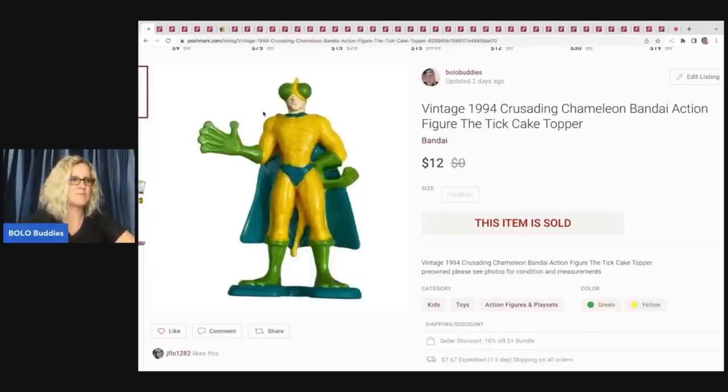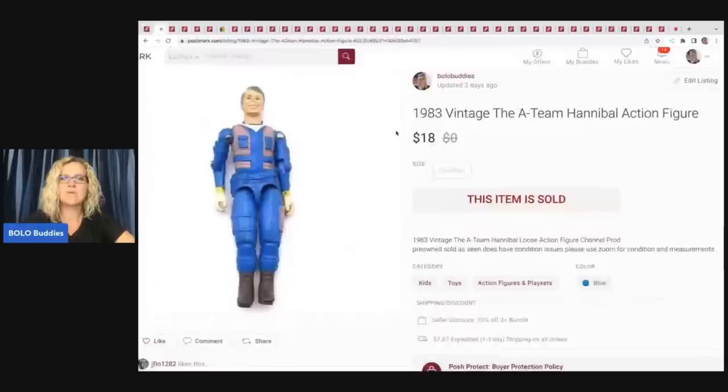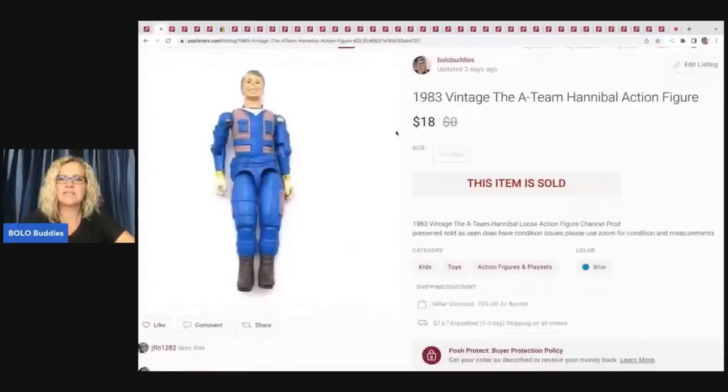The second item in the bundle is a vintage 1983 A-Team Hannibal action figure. I don't remember exactly where I got him — I pick up toys all the time from estate sales, garage sales, and thrift stores. It may have been in a toy box from Auctions For You, another YouTuber I purchase bulk lots from — I'll have her link down below.